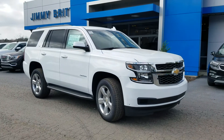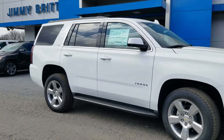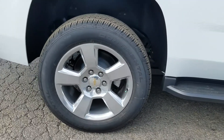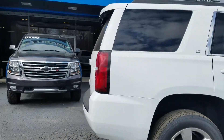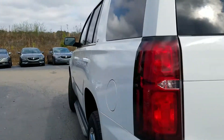Hey, this is Fabian here with Jimmy Brice Chevrolet with another quick video — this time of the 2018 Chevy Tahoe. This one is an LT model in that Summit White exterior, standing on 20-inch wheels. This is one of the newest ones on the lot; we just got it off the rail yard and it hasn't been through cleanup yet.